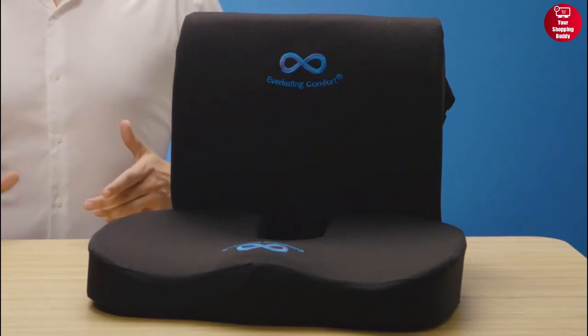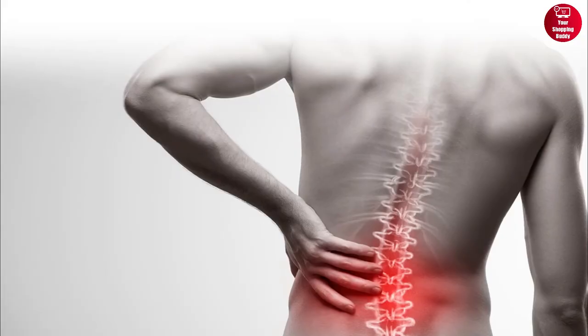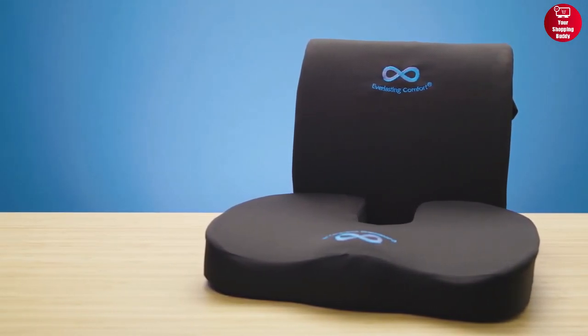You can also easily clean this seat cushion by washing it in the washing machine. Overall, if your lower back, hips, or sciatic nerve cause you discomfort or pain, say goodbye to uncomfortable seating and try the Everlasting Comfort Seat Cushion for ultimate comfort.